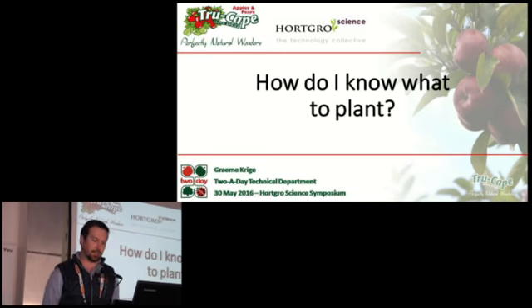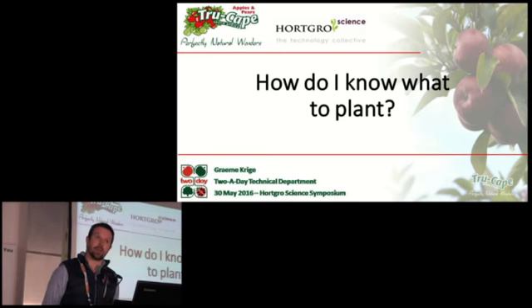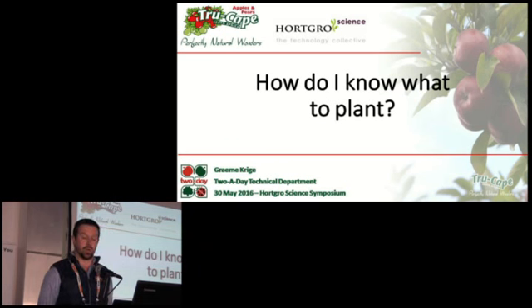Good morning ladies and gentlemen. My name is Graeme Kricher and I'm a member of the two-a-day technical team. Today, we're going to get a little bit more technical, but hopefully not too technical, and I'm going to attempt to unpack the question: how do I know what to plant?